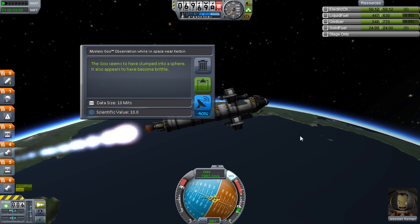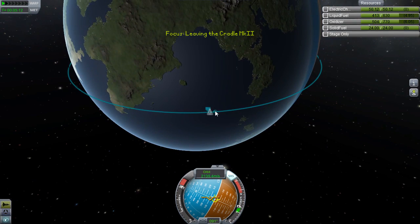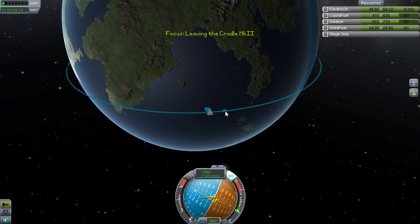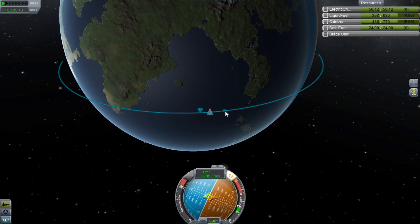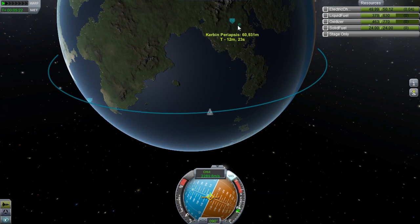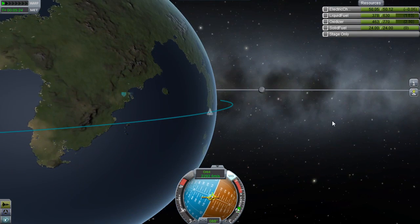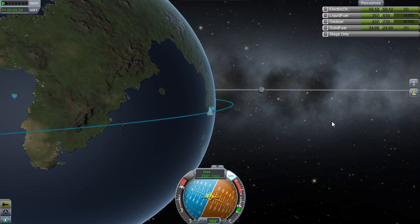Don't worry, it's fine — this is part of the plan. Let's observe our mystery goo. The goo seems to have clumped into a sphere and also appears to have become brittle, with a science value of 10, but only worth 4 if we transmit it back. So let's not do that — we want as much science as we can to reach the next science stage.